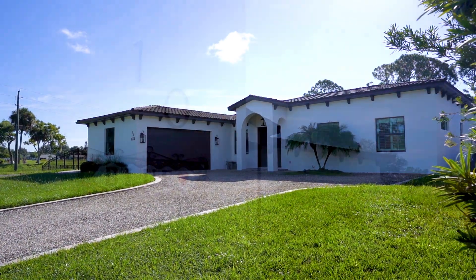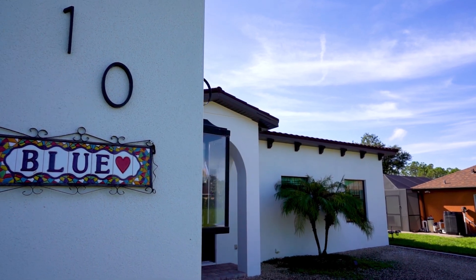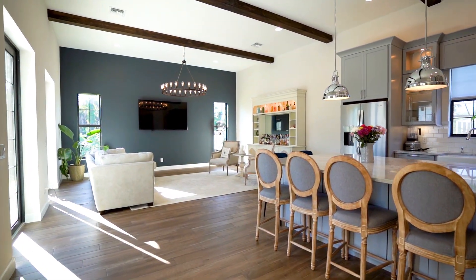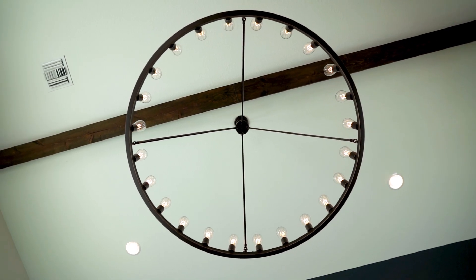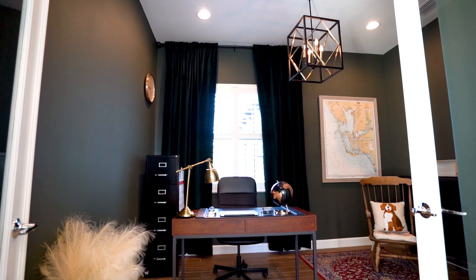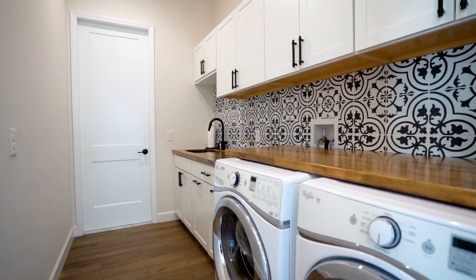This home features three bedrooms, two and a half baths, and over 2,100 square feet of living space. There are custom features throughout this entire home, starting with the 12-foot-high ceilings all the way down to the beautiful tile flooring.